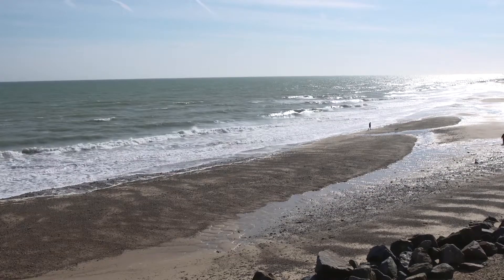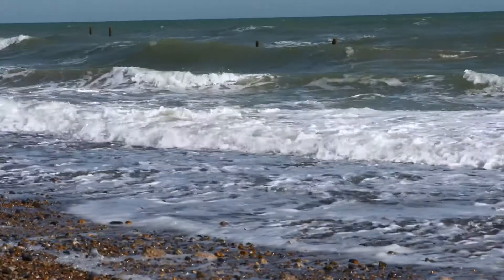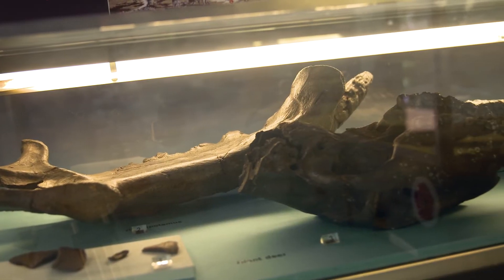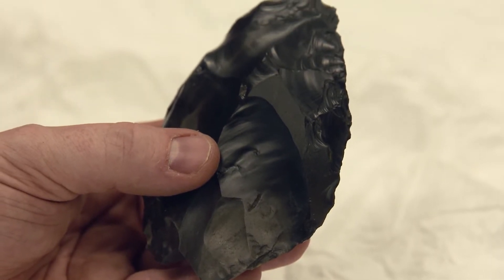A million years ago this was part of the coast but it was also connected over to what is now Belgium and the Netherlands. This led people back and forth in waves coming to Britain, and Norfolk was the place to come because we had the food — we had mammoths, we had geese and ducks — but most importantly we had the raw materials, which we've still got, and that's flint. If you can hit a flint you get a sharp edge, and with a sharp edge you can make tools.